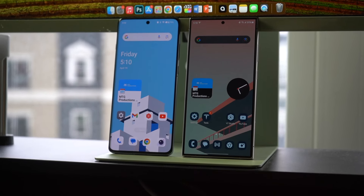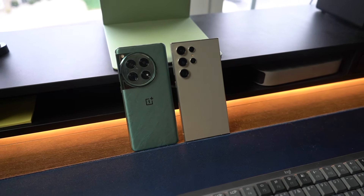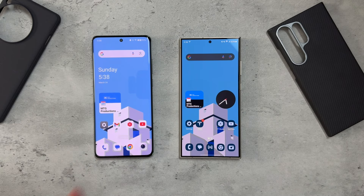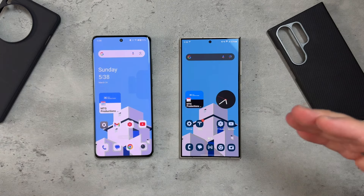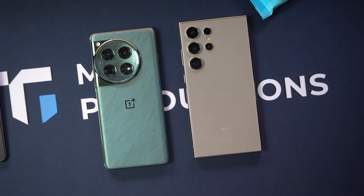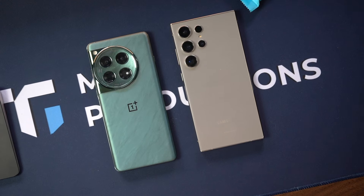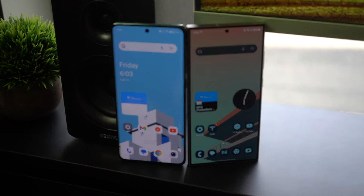With performance, we're getting Snapdragon 8 Gen 3 with 16GB of RAM on the OnePlus 12 and 12GB of RAM on the Samsung Galaxy S24 Ultra. I have 256GB of storage on my OnePlus 12 and 512GB on the Galaxy S24 Ultra. Day to day I've had no issues, no hiccups whatsoever on either device, so in that aspect I can recommend both of them.